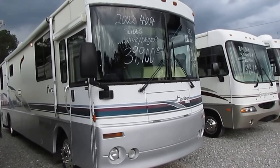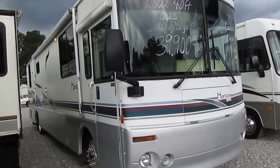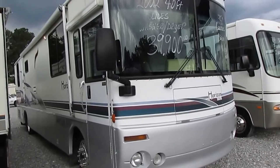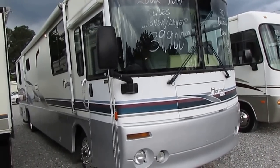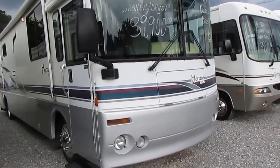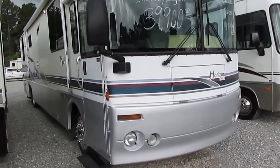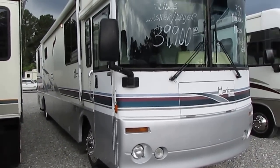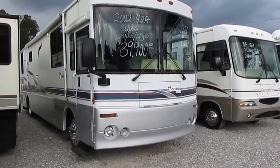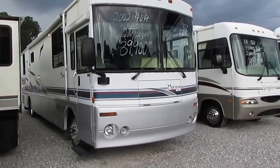Beautiful RV, 39.5 foot — might as well say 40 foot — two power slide outs. One thing about Winnebago that other RV manufacturers don't do: Winnebago builds 80% of their own parts on all their motorhomes. Other RV manufacturers buy all aftermarket parts and just put them together. Winnebago actually builds 80% of their own parts, so it doesn't matter if it's a 2012, a 2002, or a 1972 model — chances are you can order just about any parts you need right from Winnebago.